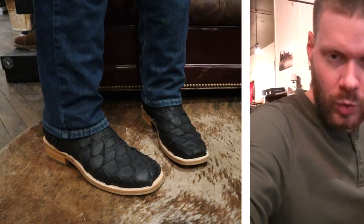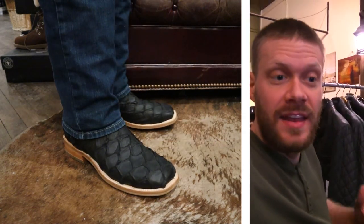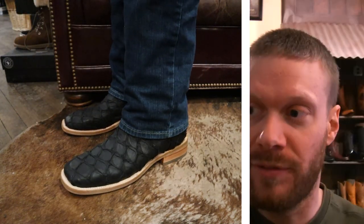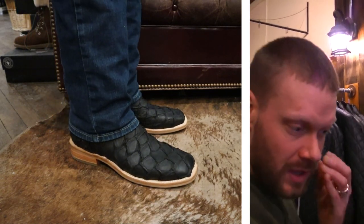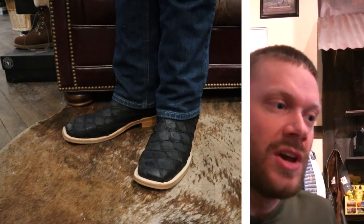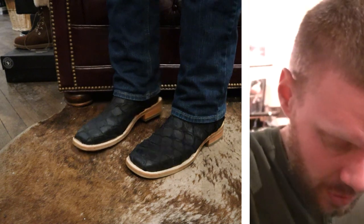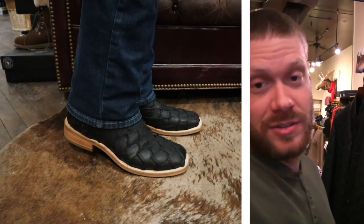I've got on the Corral wide square toe Pirarucu boot right now and I'm loving the feel of it. It's got that soft leather insole on the inside and some nice cushion too. I went with the 10.5D for me, which is what I would want if I was going with an Ariat wide square toe. Technically I'm a 12B, so I find myself sizing down a lot, especially with wide square toes — sizing down to a 10.5D is pretty usual for me. Very similar to the fit of an Ariat. The Pirarucu leather is really soft, really supple, and it breathes really well too.